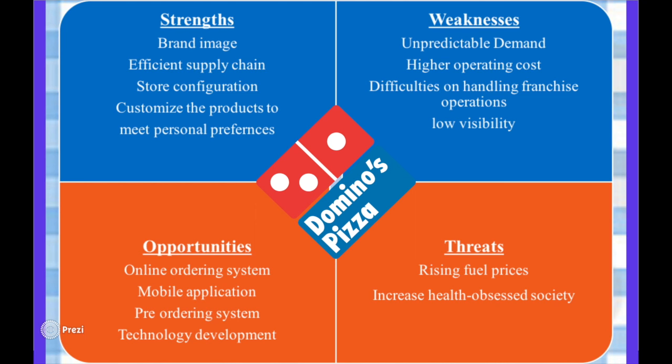Finally, there are several noticeable threats to Domino's and their operations. Rising fuel prices could massively increase operating costs for the company, as they cover the cost of their drivers' fuel, which is an indispensable part of the service they provide. In addition, with an increasingly health-conscious society and legislation in favour of this, Domino's could face a fall in demand over the coming years, since their menu options fall into the fast food category, pushing a certain share of the market towards their competitors.